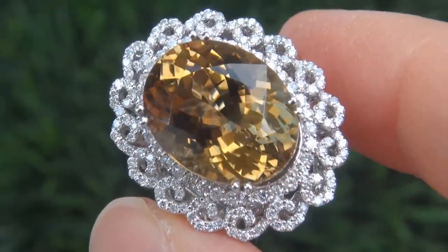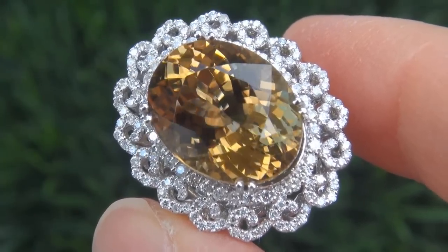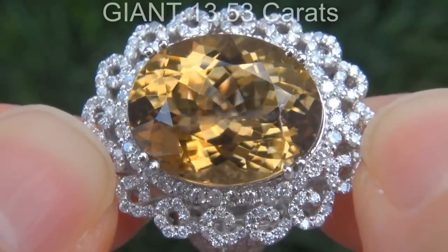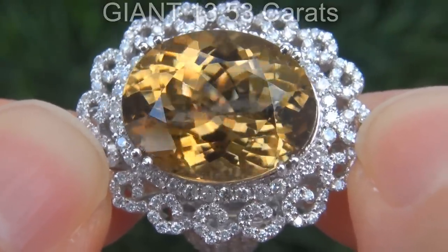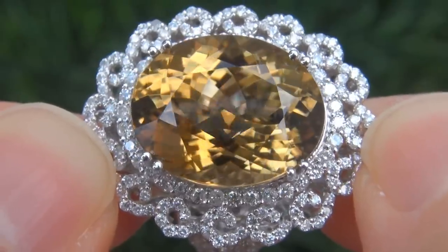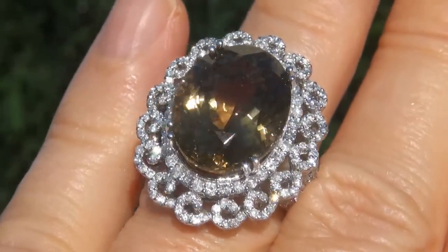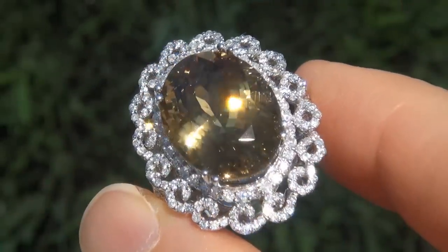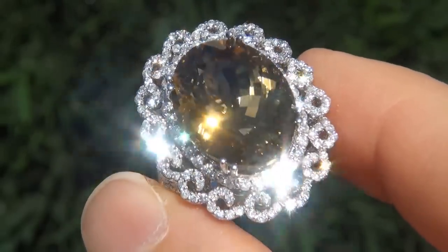It is a genuine solid 18 carat white gold vintage ring from a local estate collection. The yellow tourmaline weighs in at a giant 13.53 carats with VVS1 clarity and displays the highly sought-after vivid intense orangey yellow color. Take a close look at the extraordinary gem and note the amazing exotic color and healthy glow.